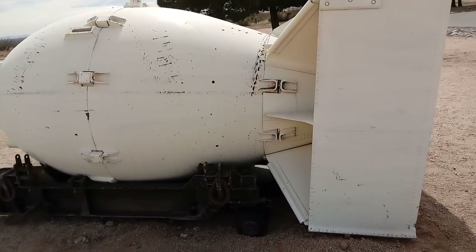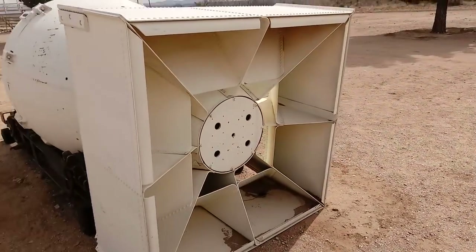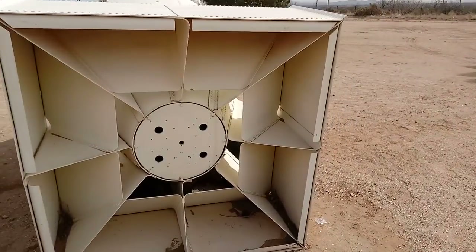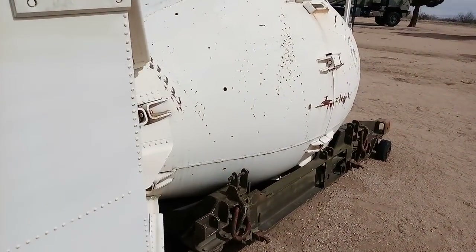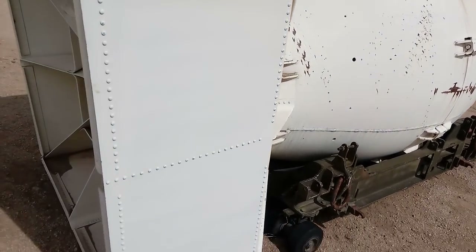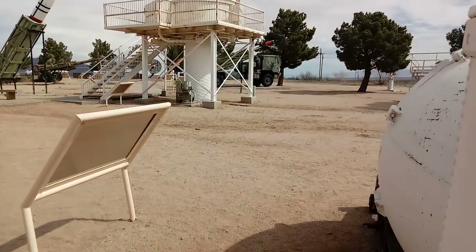Isn't that amazing? That's what killed everybody, and that's what could kill us. That is Fat Man. Unbelievable. Being this close to a weapon that destroyed hundreds of thousands of people and could destroy humanity — that is amazing.